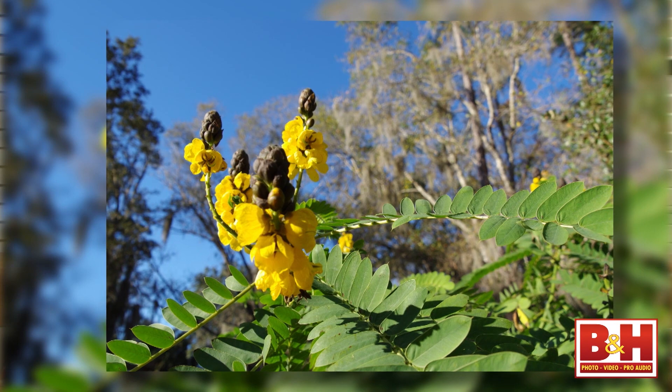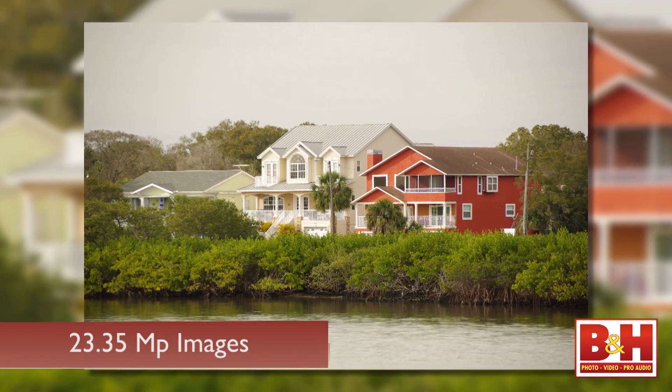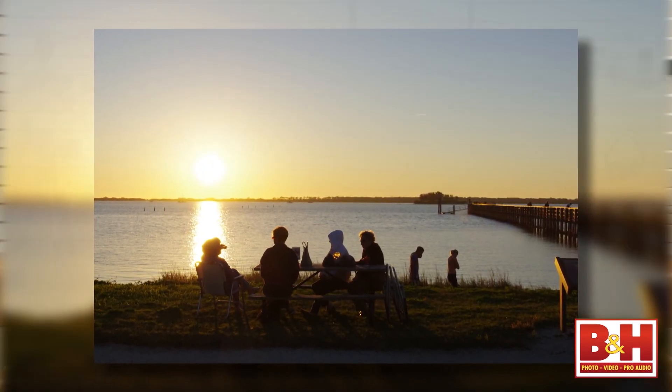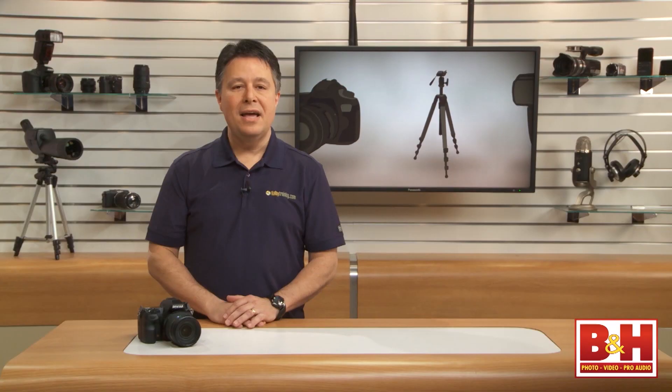To start, this camera delivers great image quality and impressive 23.35 megapixel images. Snap a general use lens on this body and the hobbyist and enthusiast will be really happy with what they'll get, and depending on the kind of shooting you're doing, you can get images comparable to those from the best APS-C sensor equipped cameras on the market today.